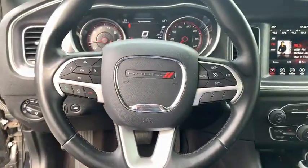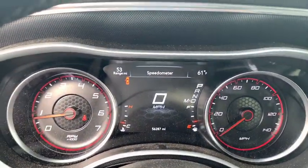Four-wheel disc brakes, cruise control, premium sound system, AM-FM stereo radio, rear defrost.